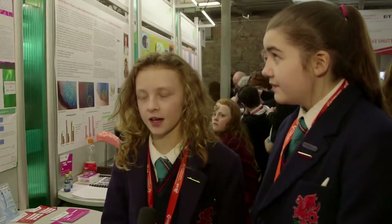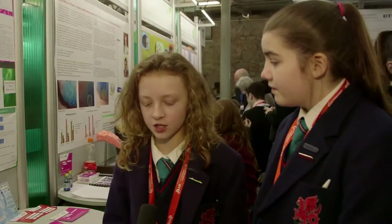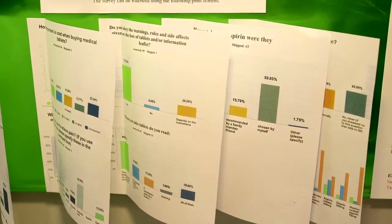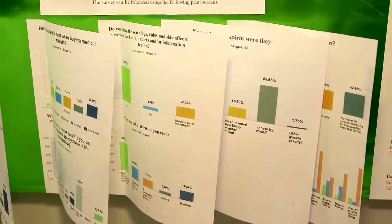We take different brands of aspirin and we have two investigations for each one. One is to test how quickly each brand dissolves, and the other is we make a model gut to see which one is absorbed the quickest.